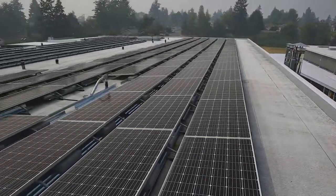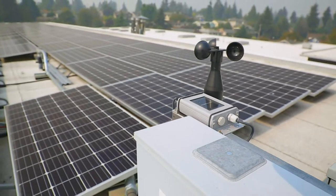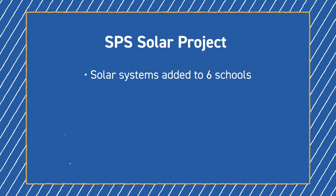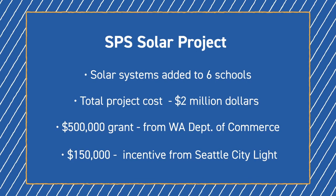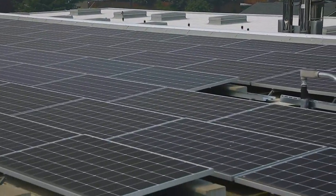All new buildings are being built to be solar ready. There's not necessarily capacity in the budgets for the new buildings to have solar, but this was a large project involving the six schools, and it cost about $2 million total. We got a $500,000 grant from the Washington Department of Commerce, and we got another $150,000 incentive from Seattle City Light.